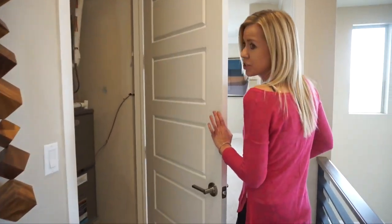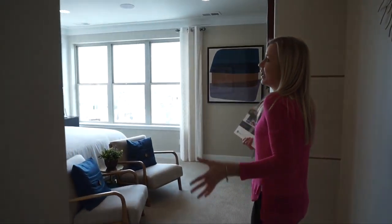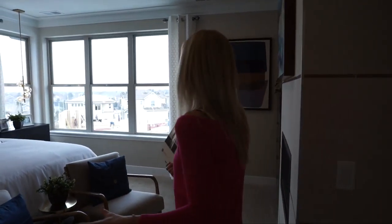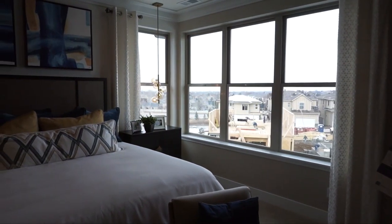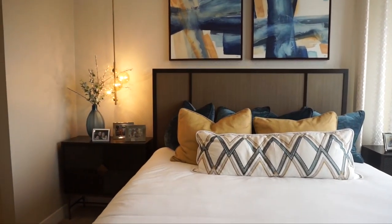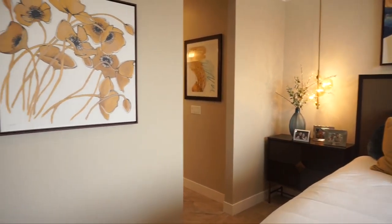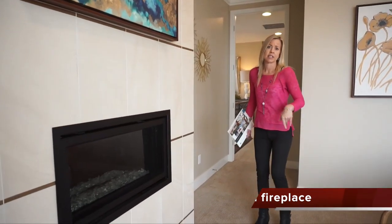Passing a utility closet, this is the way you take to get to your master bedroom. It's a nice big master bedroom with great big windows — feels plenty light and bright. In the model they also put in a fireplace, which is an option available to you.